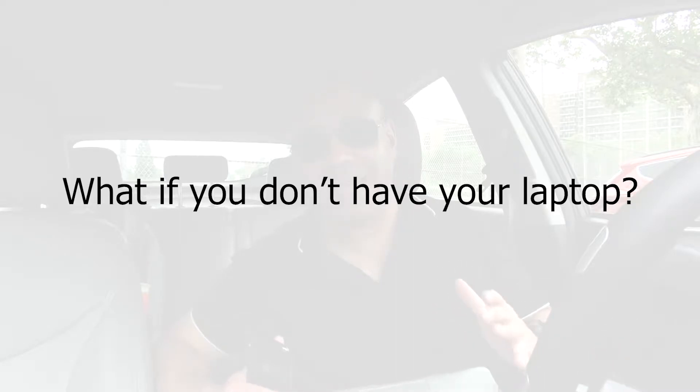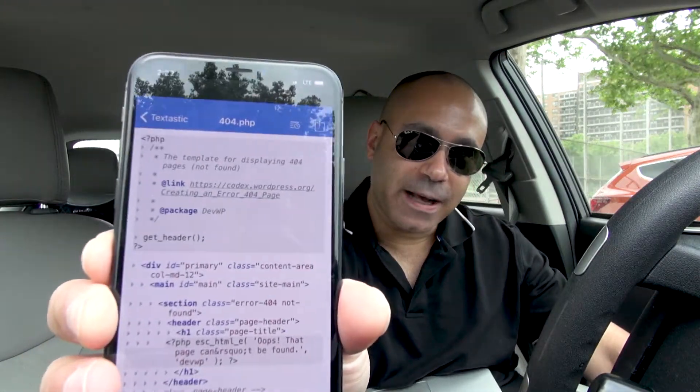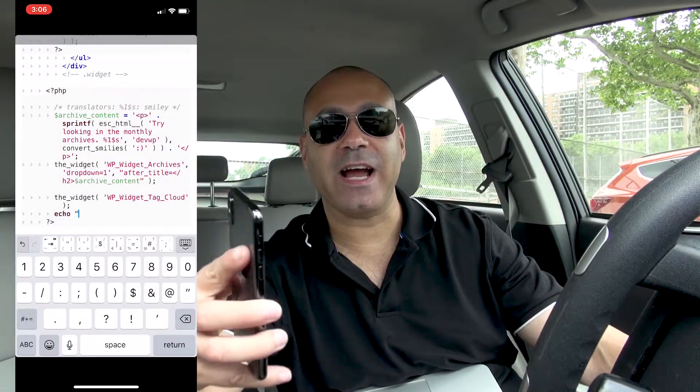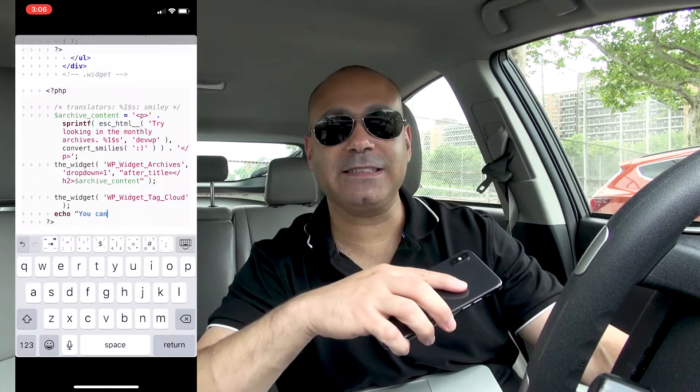I don't always have the MacBook with me, so if I really need to look at or refactor code while I'm on the go — like when I'm picking up my kids from school — I have my cell phone. One of the cool things about cell phones is you can actually edit code on them. I have an app on my iPhone called Textastic. I have all my files synced in the cloud and I can download them onto my phone.